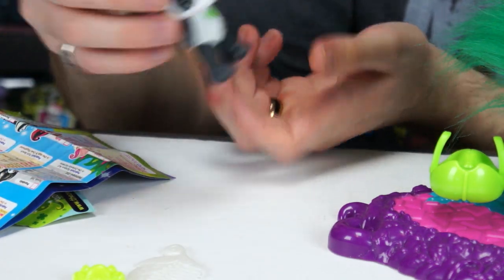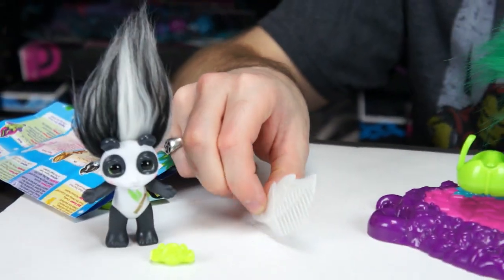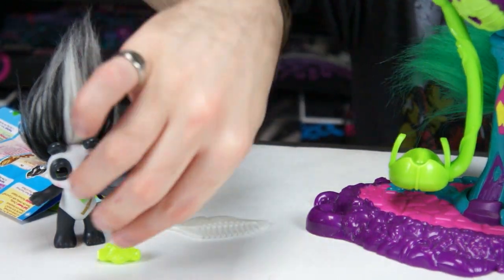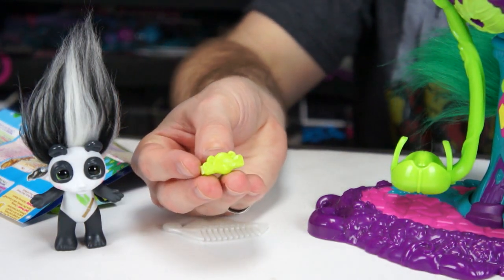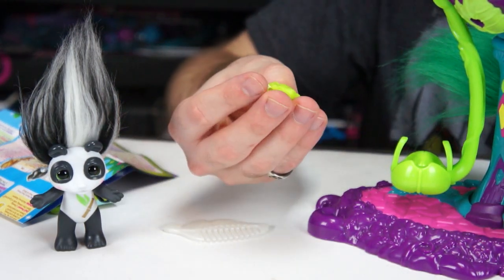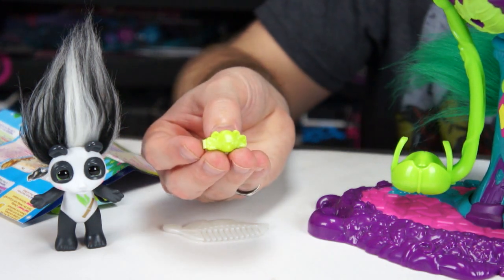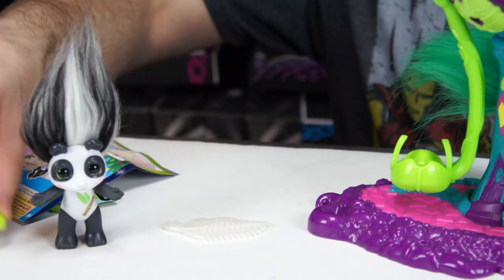We haven't found the red panda zelph yet, which we need to buy — I think that's rare. Let us know in the comments if it is! She also comes with a white leaf brush, and in this one she has a little panda hair clip instead of a charm.